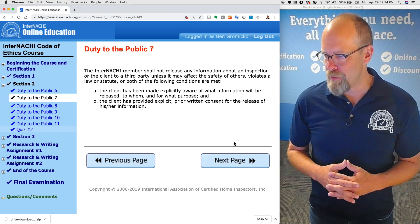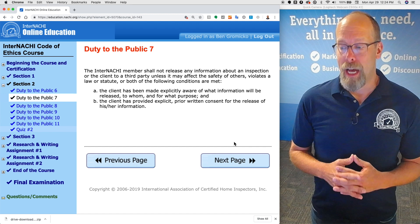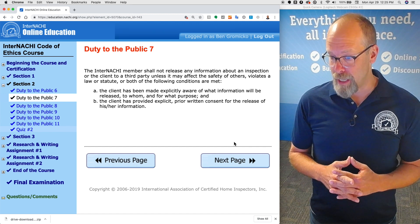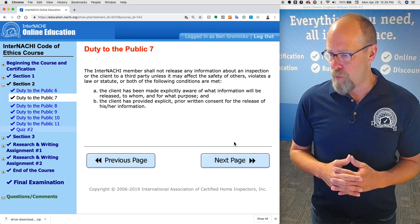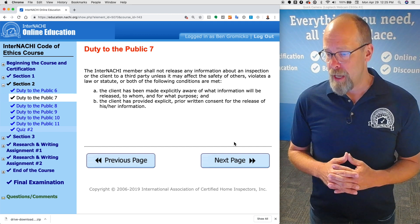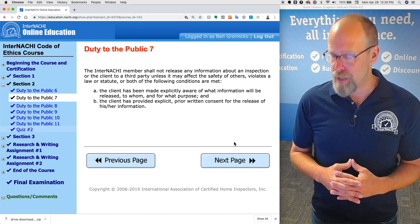The InterNACHI member shall not release any information about an inspection or the client to a third party unless it may affect the safety of others, violates a law or statute, or both of the following conditions are met: (1) the client has been made explicitly aware of what information will be released, to whom, and for what purpose, and (2) the client has provided explicit prior written consent for the release of his or her information.